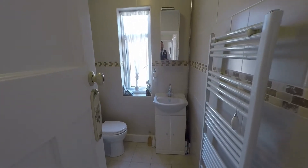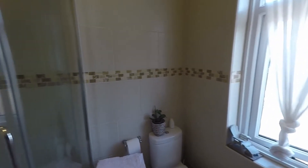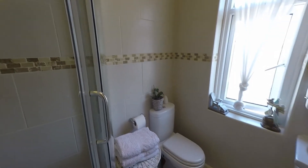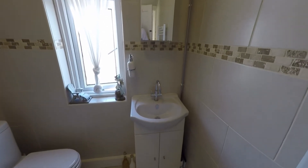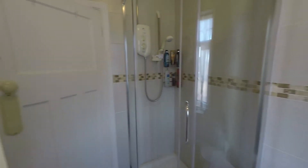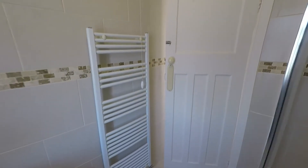Directly in front of us we have this beautiful modern shower room with full-height tiling to all of the walls. There is a nice three-piece white suite which includes the WC and a wash hand basin with a mixer tap and storage underneath. Behind the door we have a double shower cubicle with an electric shower, plus modern fixtures such as a heated towel rail.